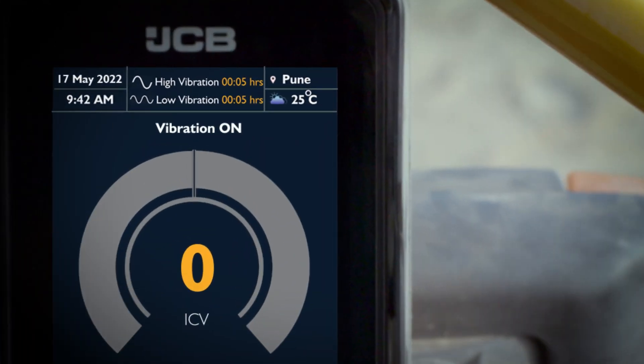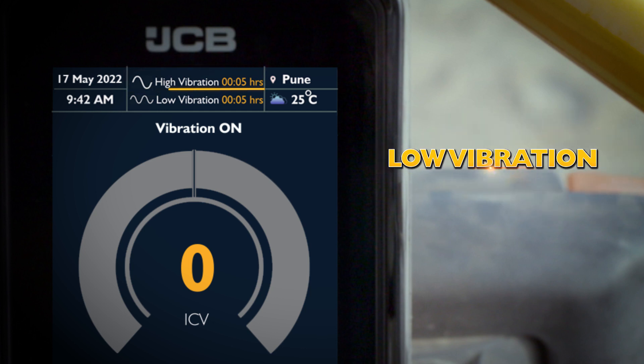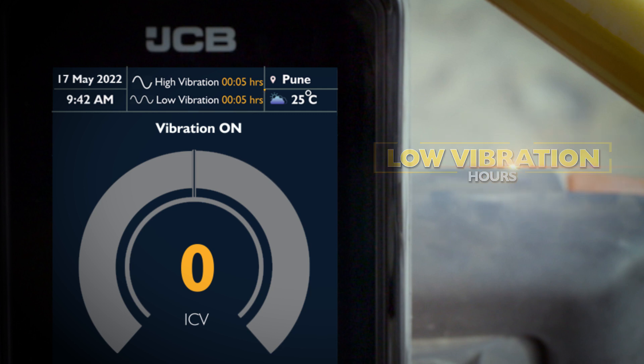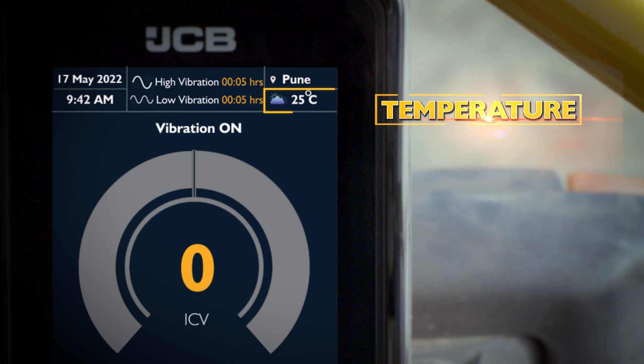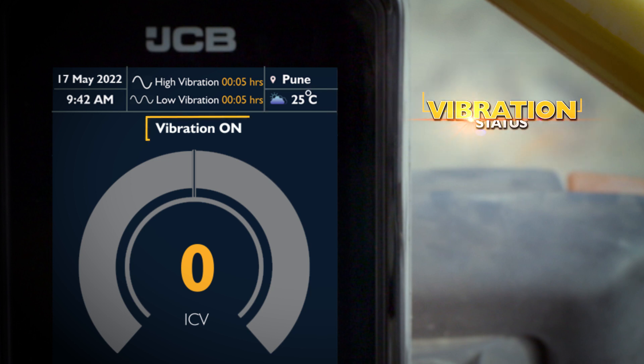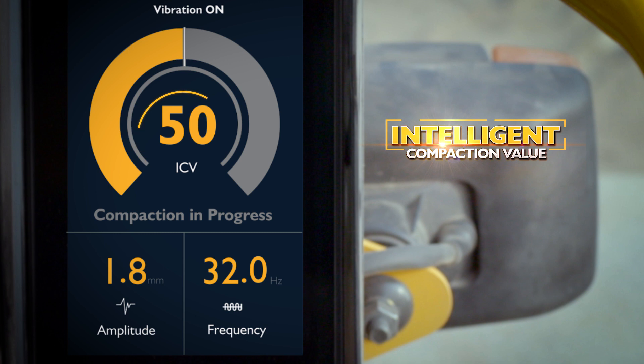You can access detailed information on high vibration hours, low vibration hours, location, temperature, vibration status, and intelligent compaction value.